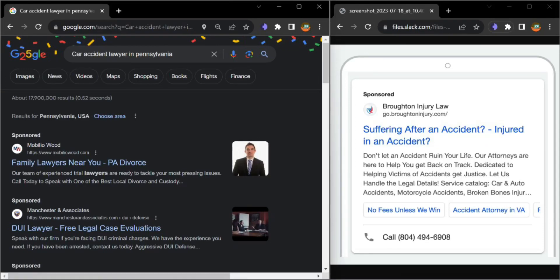Hey team, this is Sadma from Discover My Business. I actually came across your ad on the first page of Google while going through a lower search, and it struck me that you are missing callout extensions, sitelink extensions, and also a phone number.